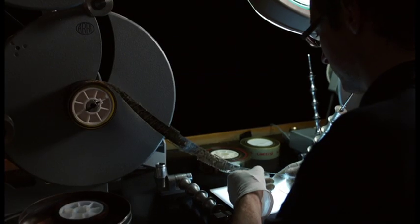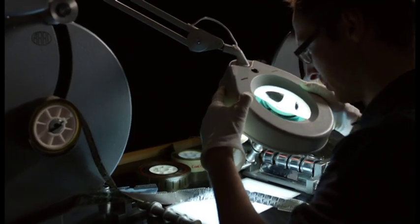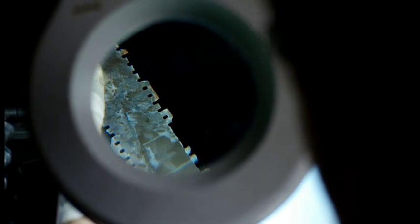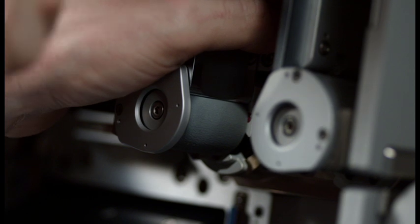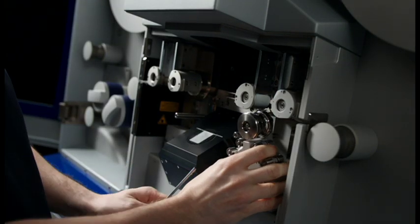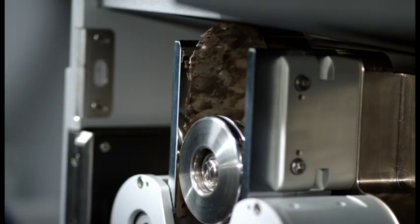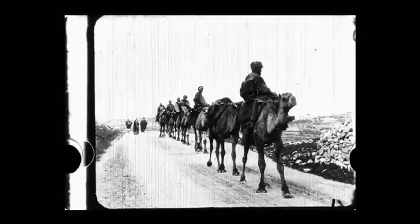With the ARRI Scan there is now hope even for hopeless cases. With its sprocketless film transport, early non-standard films and material that is almost completely ruined can be digitized. Swapping from normal transport is fast and convenient. Any film can now be scanned without the use of perforations at all. This system was used to scan projects that included 110-year-old Lumière perforated film.